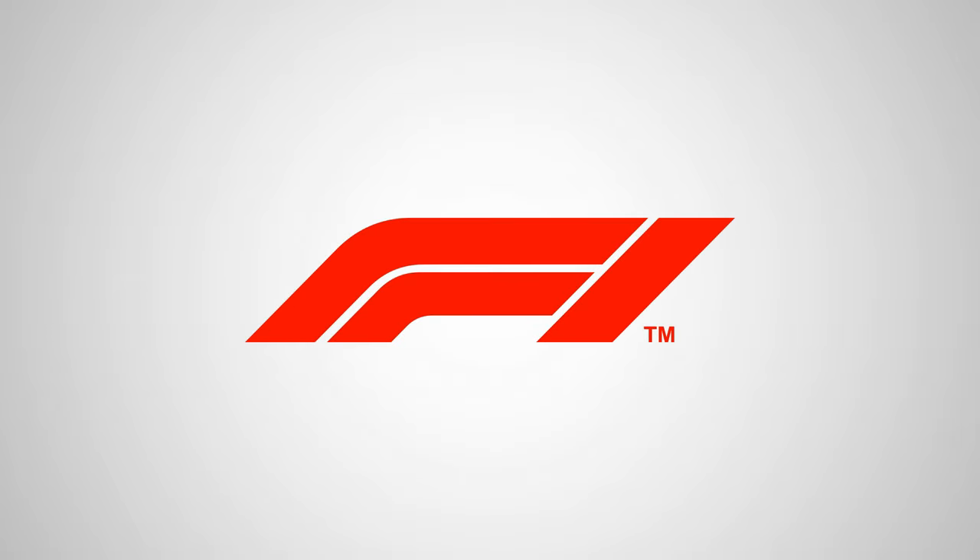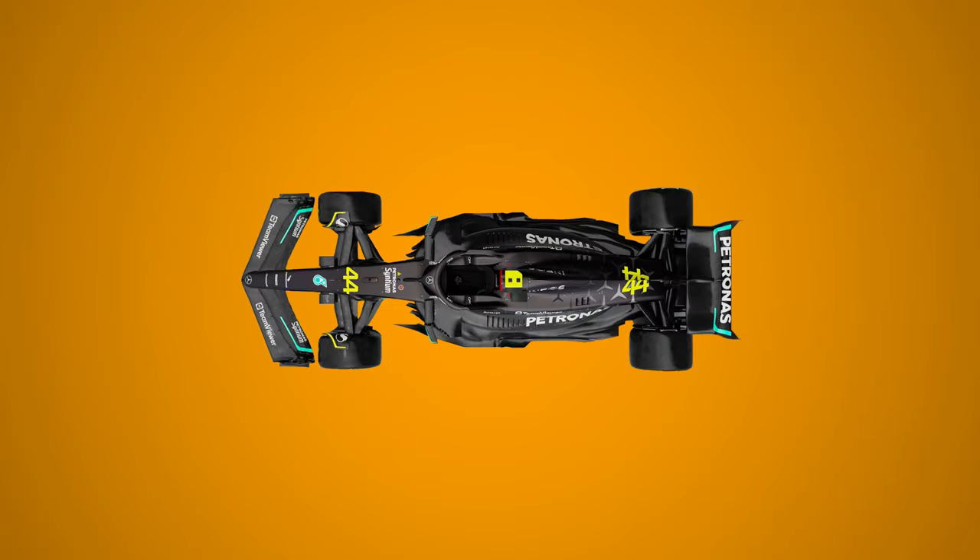Welcome to the complete beginner's guide to Formula 1, which I've compressed down into different videos. This video is all about the cars themselves, so let's get started.